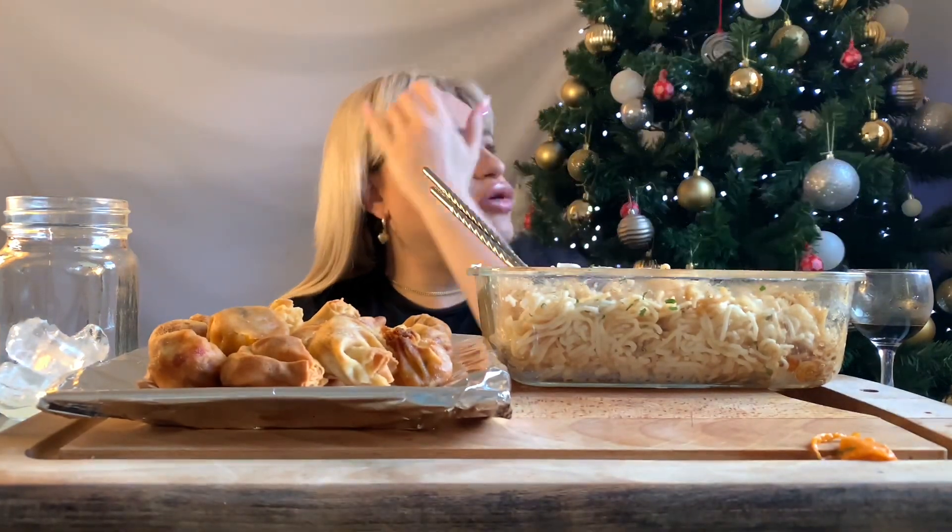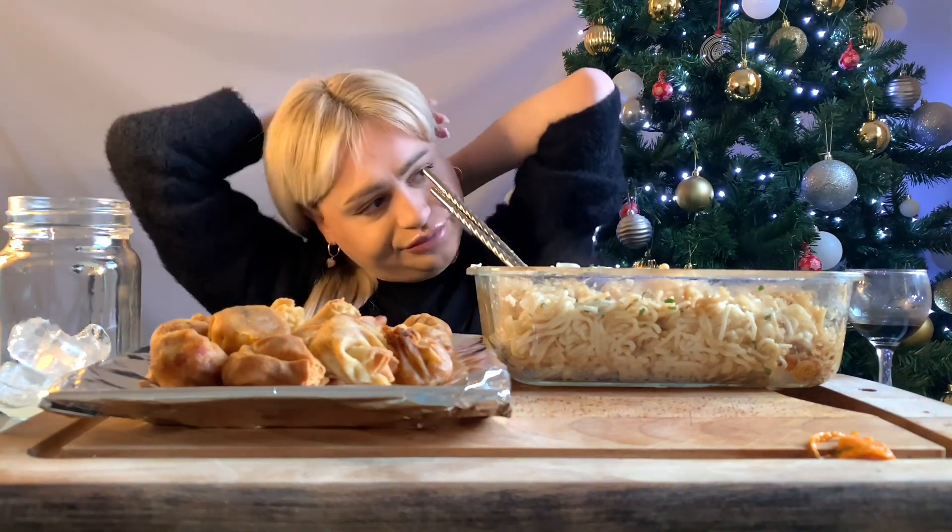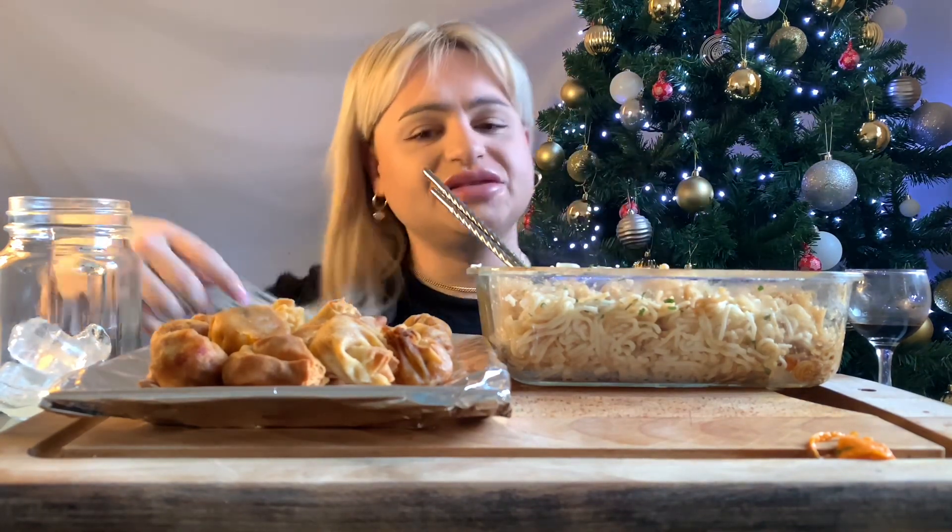I can understand why Dorothy would want to do it because she likes hot things, but I just wouldn't like to do something like that.